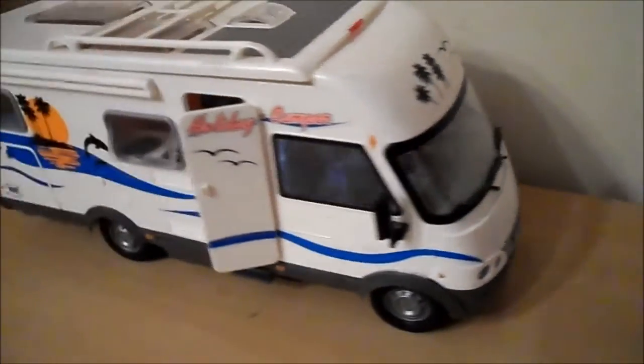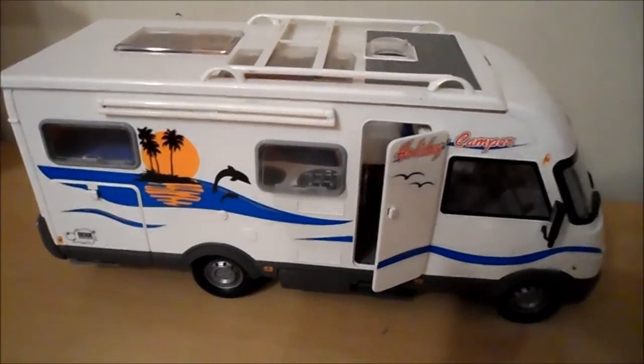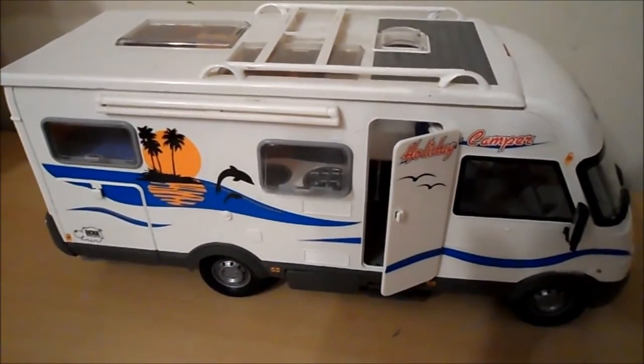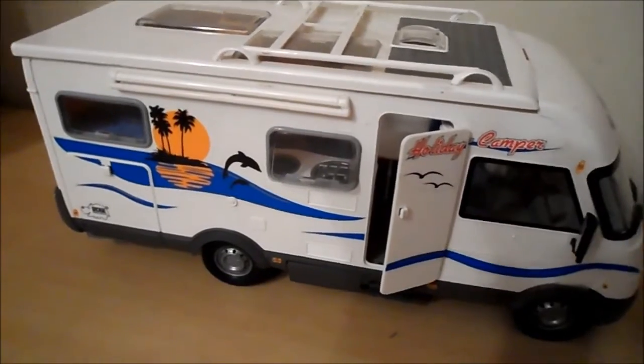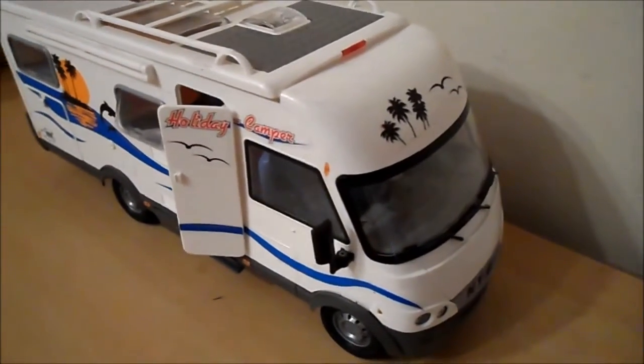A treasured addition to our Dickie and Bruder toy range. We're building up a collection of almost 2,000 close-up look videos, which look at toys and games and things. If you like this video, please like. If you'd like to watch some of the others, then please subscribe to our channel.